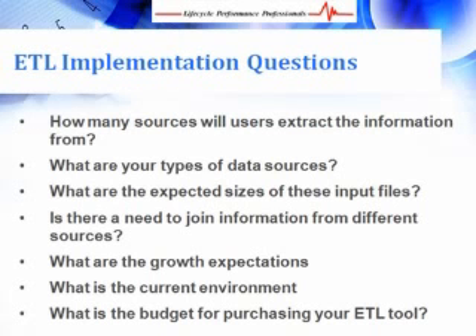Here are some additional organizational questions to answer regarding your ETL implementation: How many sources are users going to extract information from? What are your types of data sources, such as flat files, relational database management systems, ERPs, mainframes, legacy systems, Excel, etc.? What are the expected sizes of these input files? Is there a need to join information from different sources? What is the growth expected per year in terms of records and size? What is the current environment for staging areas, loading the data warehouse, and operating system? And what is the budget for purchasing your ETL?